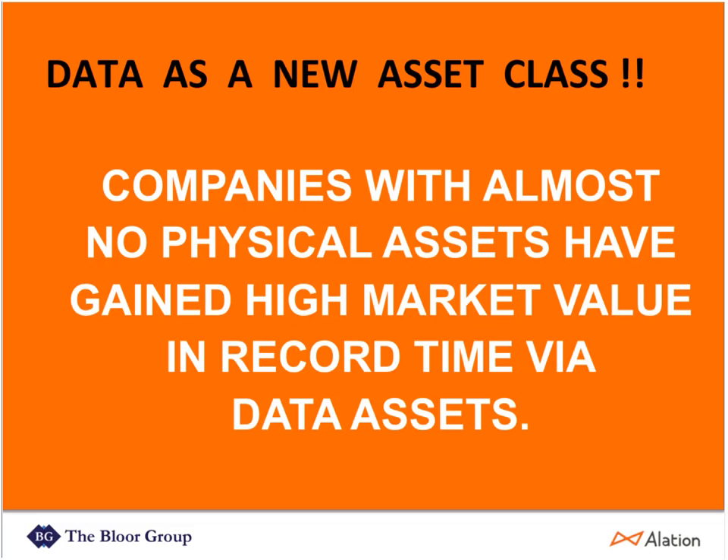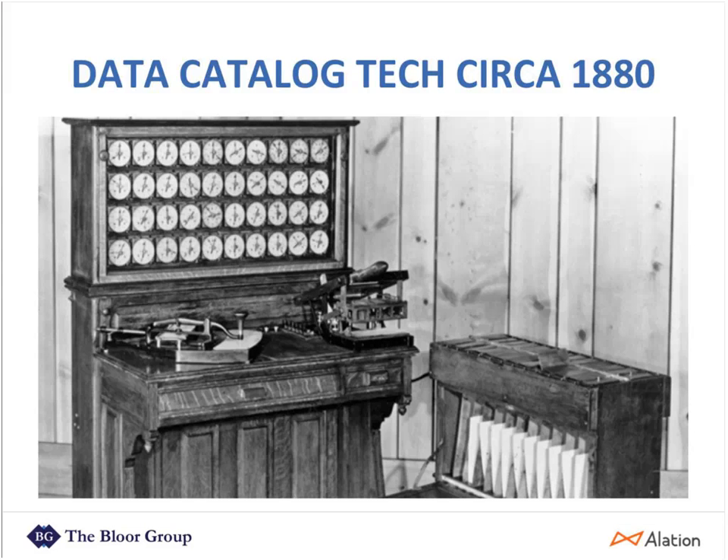What we're finding now is that there's this whole new asset class referred to as data, and companies are waking up to it. But they don't always have the tools, know-how, and wherewithal to map and catalog that data and make it available. Companies with almost no physical assets have gained high market value in record time via this new data asset class.